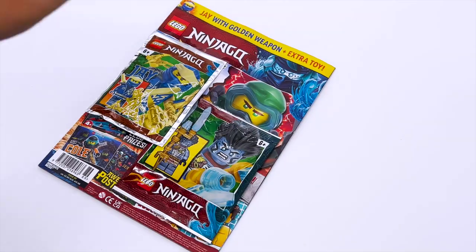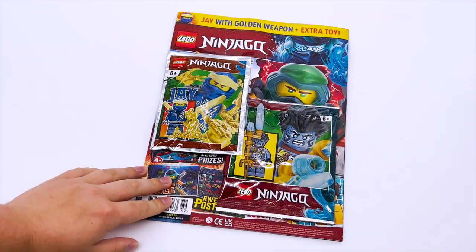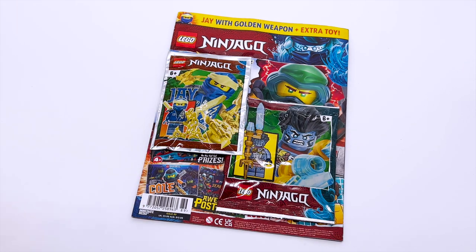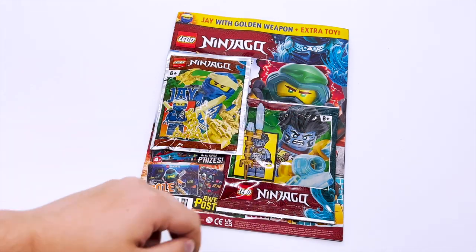Hey everyone, I'm Mind, and I just got another issue of the LEGO Ninjago magazine. This month's magazine comes with a Core Jay minifigure, however, something very cool is it also comes with one bonus minifigure.